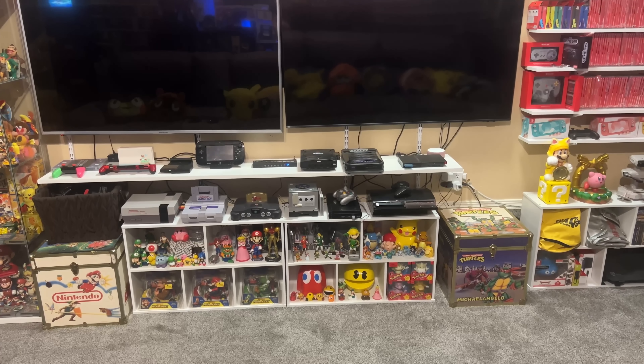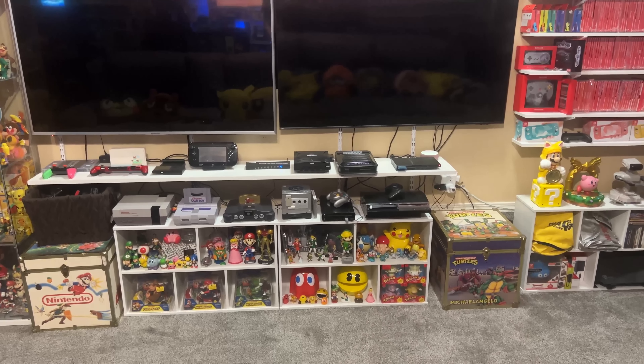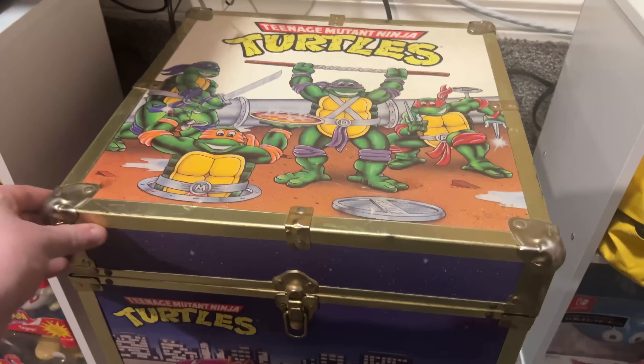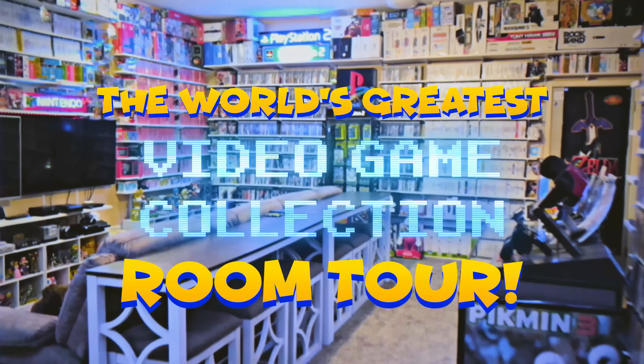I have never heard of a single other collector on the planet that has what's inside there. So if you want to see it, make sure you stick through till the end of the video. What up peeps and welcome to the world's greatest video game collection room tour. Now you and I both know that is not a factual statement, but you got to play that YouTube game. So let's take a look.